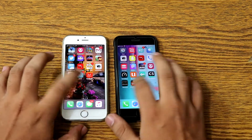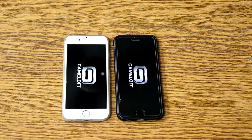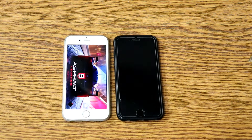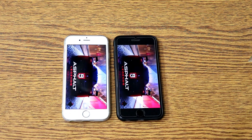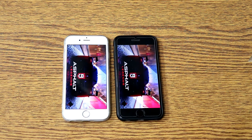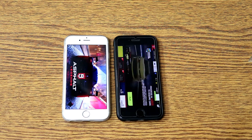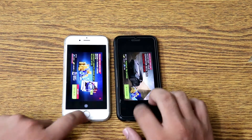Now moving towards the gaming side. First, a heavier game — this is a real test of speed between two different software variants of Apple. Both are on loading time. I think iOS 12 is faster. As you can see, the black one — iOS 12 — is faster in terms of gaming.